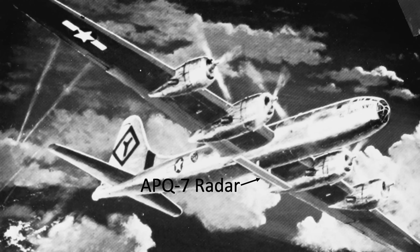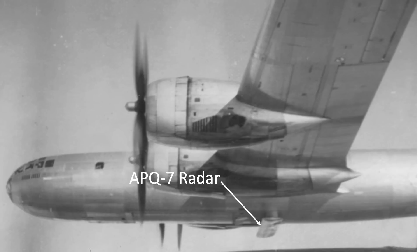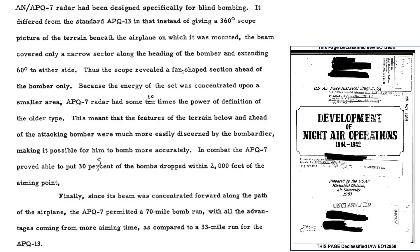The intent of this video is to review characteristics, usage, and the combat effectiveness of the B-29s equipped with the APQ-7 Eagle radar. An overview of the APQ-7 radar is described on this page from a 1953 USAF Historical Studies Division document titled 'Development of Night Air Operations 1941-1943.'